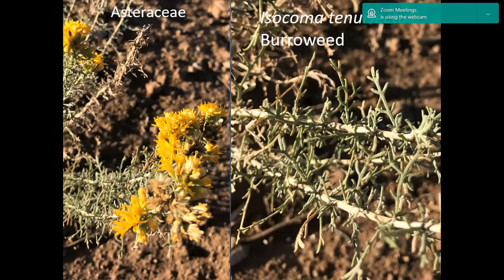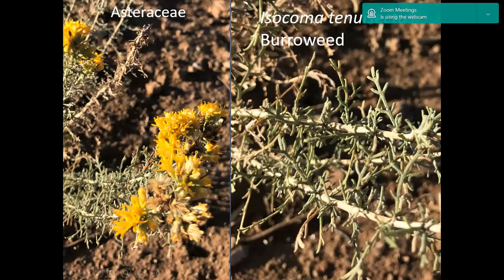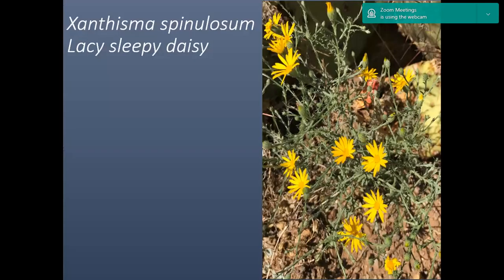In the Asteraceae, of course, there were a great deal of representatives. This is burrowweed. Here's a close-up of the pinnately lobed leaves that are scruffy — when you touch them they feel rough. I wanted to say this looks very much like rabbit brush or chamisa, but it's not — it's this plant, also a sub-shrub. And then this is a lacy sleepy daisy, also in the aster family. It has little prickles — thus it's named spinulosum — on the leaves.